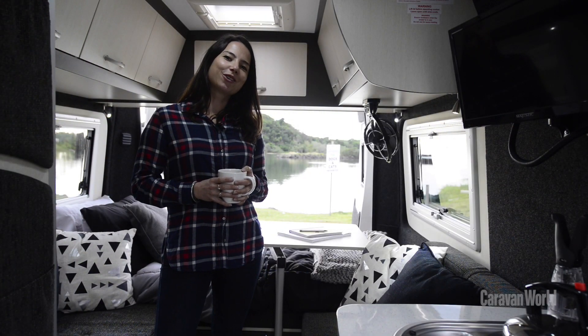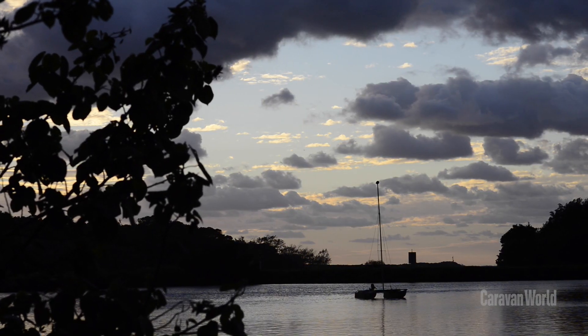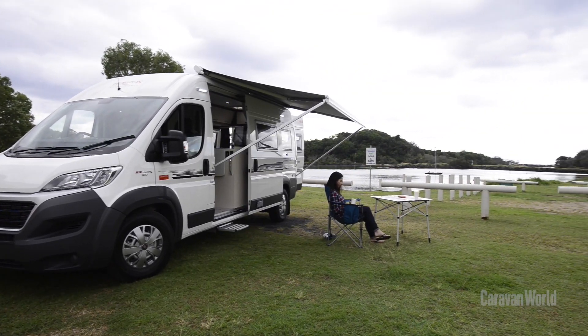We've just spent the night at the North Coast Holiday Park's Massey Green on the banks of the beautiful Brunswick River at Brunswick Heads. The Melaleuca has been really comfy to travel in. Let me show you around.